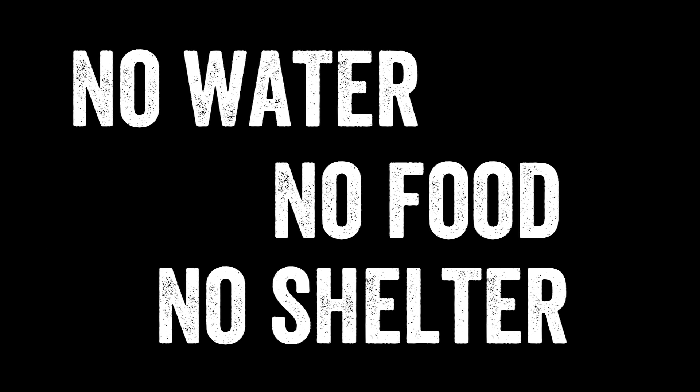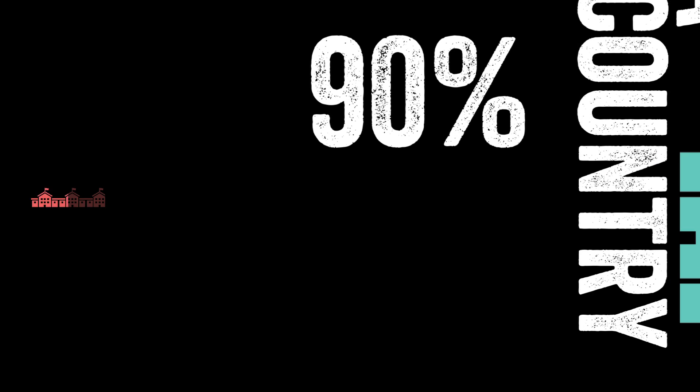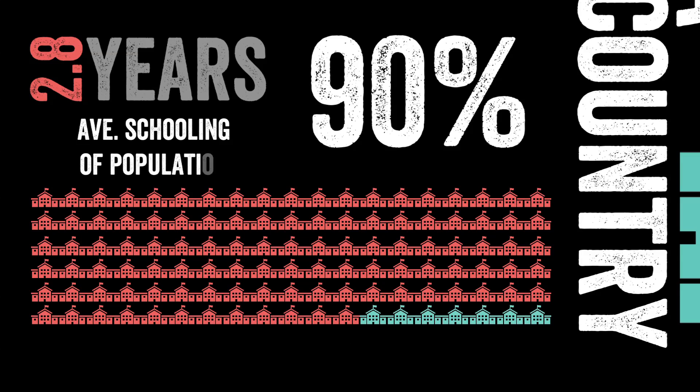We have to do something about this. Education is a major part of what helps a country thrive. Unfortunately, 90% of the schools are paid private schools, leaving the average Haitian with only 2.8 years of schooling in his or her lifetime.